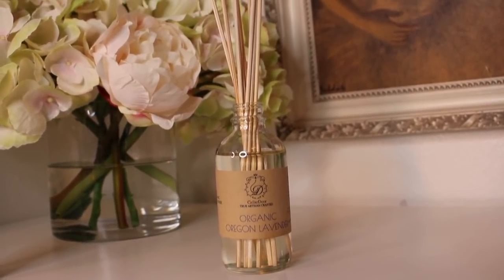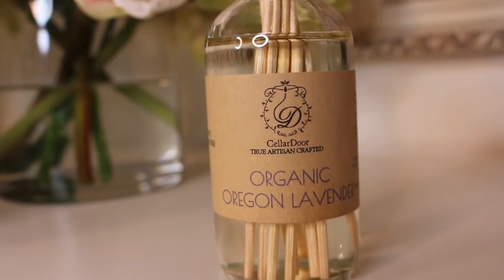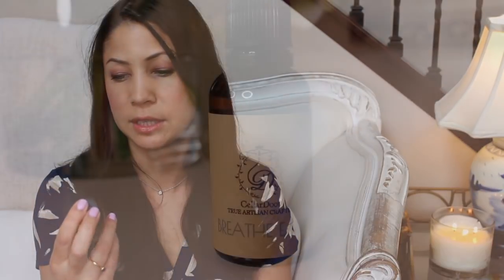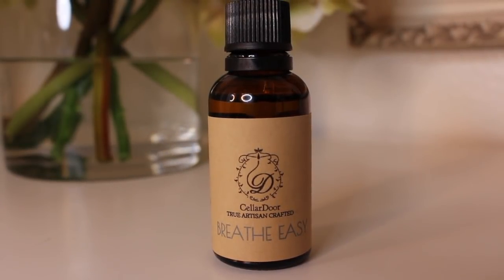Another thing I like about their candles is that there's no branding or packaging on them, so they really would fit into any decor. I also wanted to show you their reed diffuser — I've traditionally never liked reed diffusers because the synthetic smell is usually overpowering, but theirs are incredible. This is the organic Oregon lavender; it's so nice and natural. He also makes his own essential oils and sent me the Breathe Easy essential oil — pure and undiluted, great for several applications. I've been using it on my wrists and pouring it in the bath while lighting the candle.